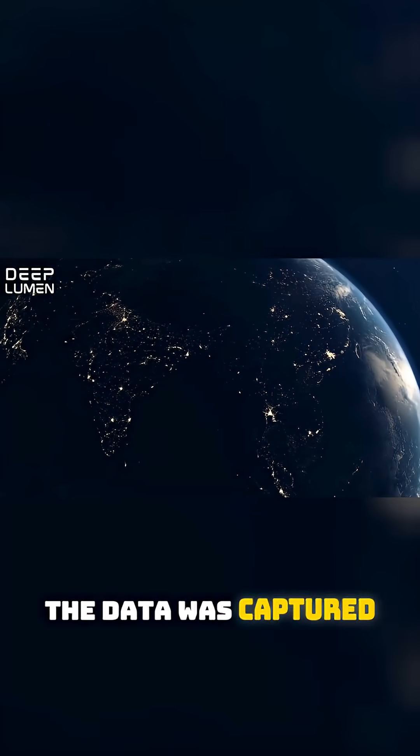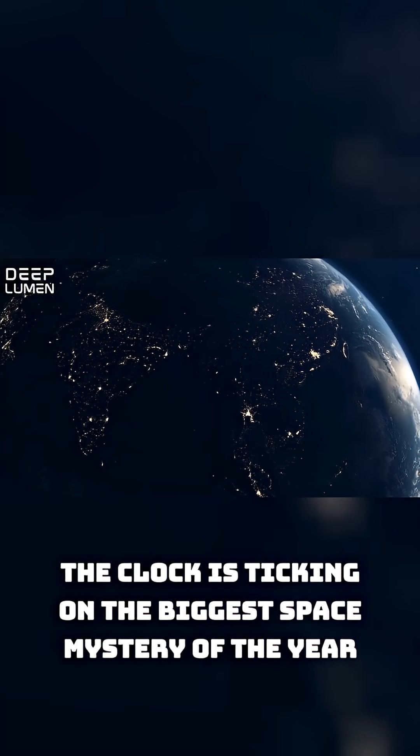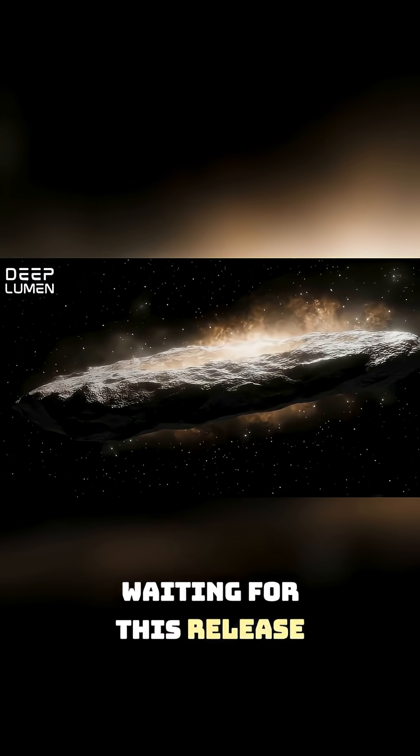The data was captured, but because of the government shutdown, we can't see it. The clock is ticking on the biggest space mystery of the year. Everyone is on edge waiting for this release.